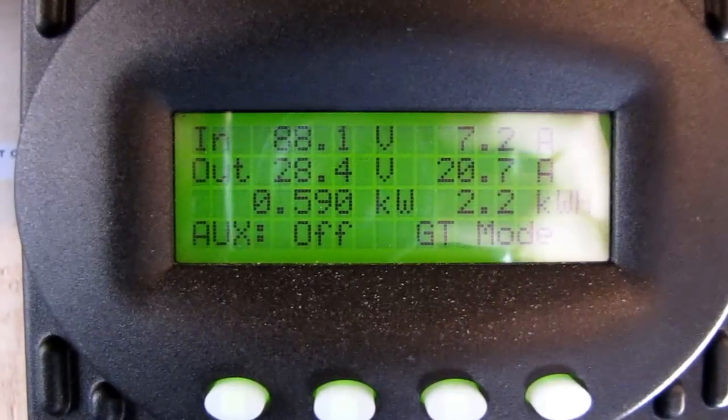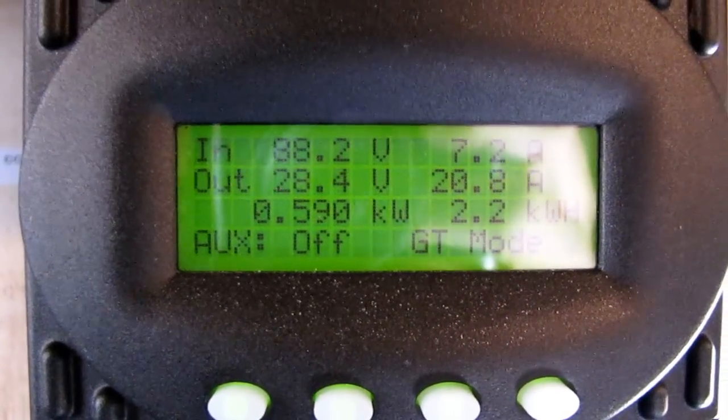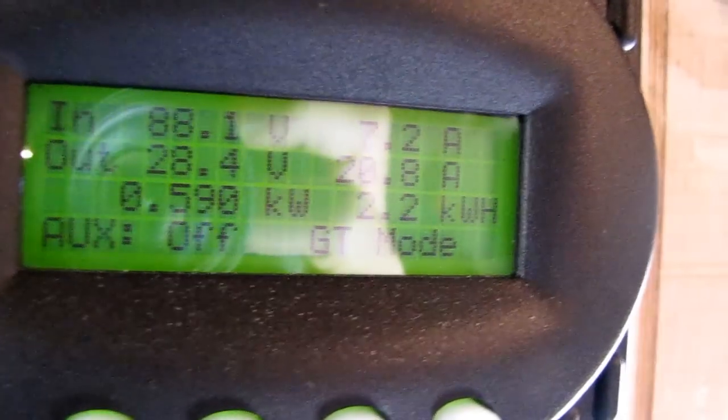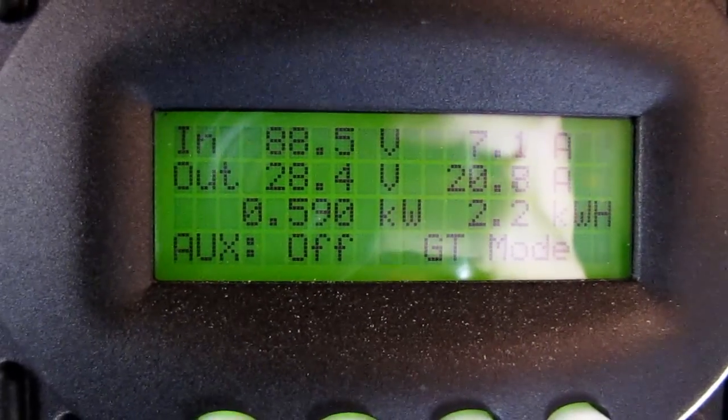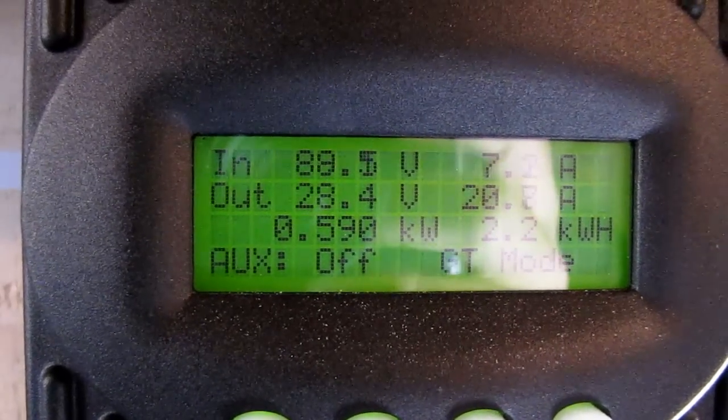That one's producing. It's in GT mode. If you get a better angle there, this is the Flex Max 80 — a nice charge controller.